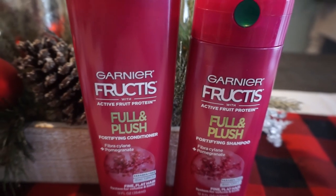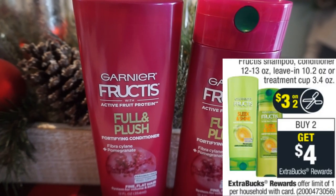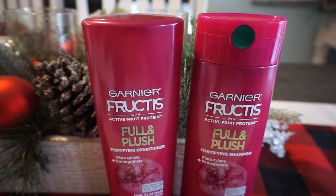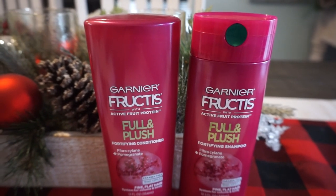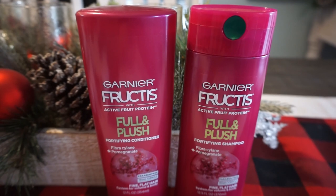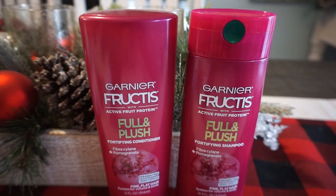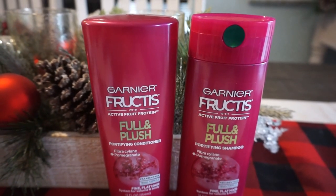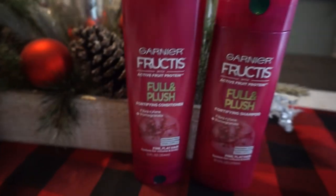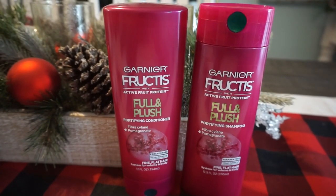This Garnier deal ended up being completely free for me. Garnier is on promotion for buy two, earn a $4 ExtraBuck. At my store they're $3.99 each, so two total $7.98. From this week's circular insert we got a $3 off two coupon, and I received a $1 off $7 Garnier Fructis haircare CRT. After all coupons my total came to $3.98, and I got back a $4 ExtraBuck — completely free. Without the CRT, they'd be $0.49 each.